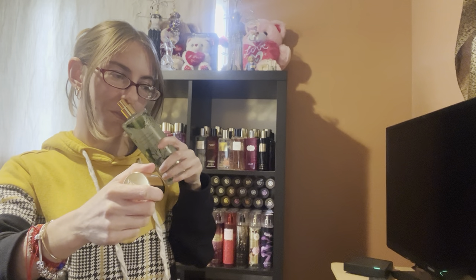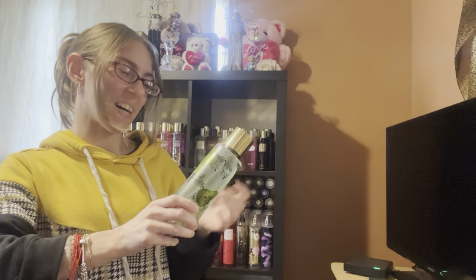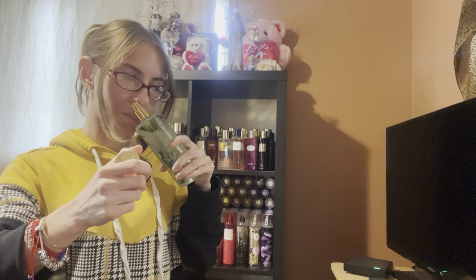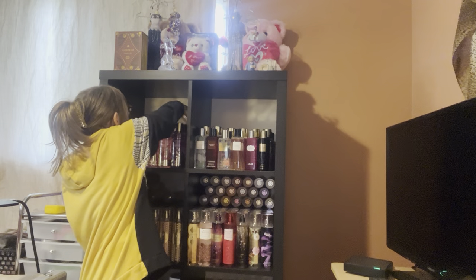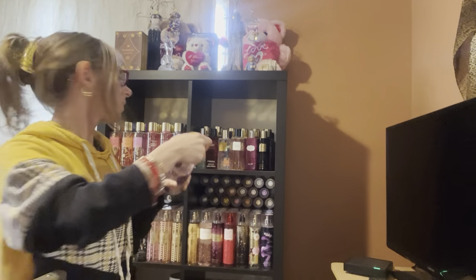And then Tempting Pear Jasmine — this was actually introduced to me, and after I made my order I made a second order and I ordered this. Yeah, this was a great purchase. I love this one too — Juicy Pear and Jasmine. And then we have Dreamy Plum Dahlia, and this is Plum and Sandalwood, and I love this one too.